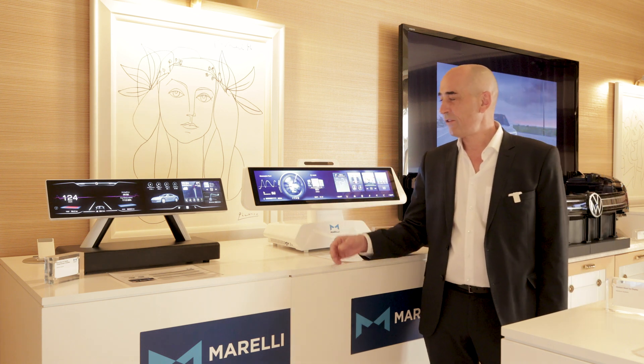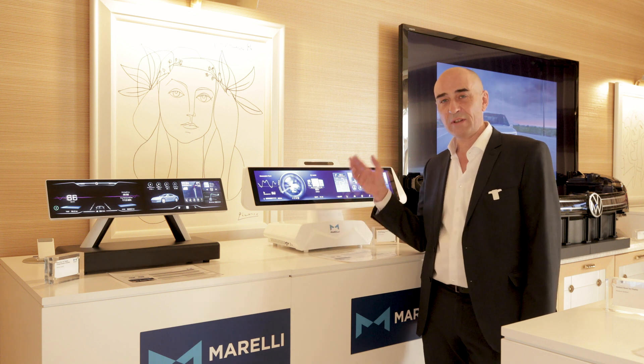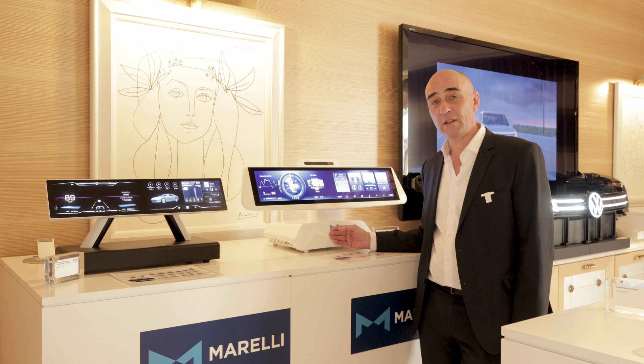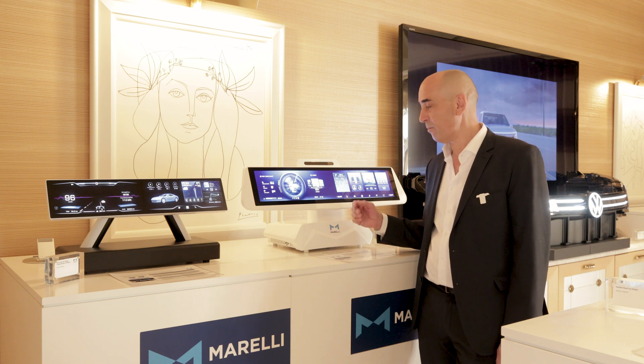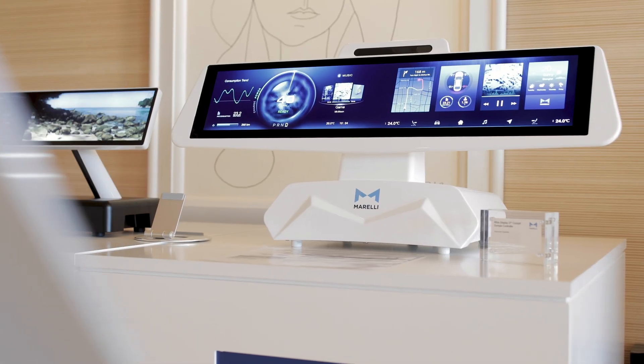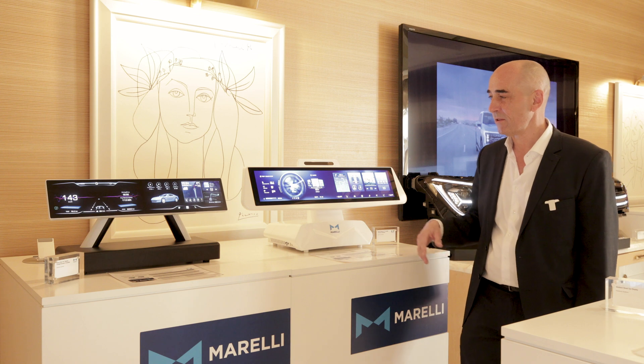We have here our latest generation of very wide display, 27 to 35 inch, almost edge-to-edge, powered by our domain cockpit controller, able to drive up to six displays and different functions like cluster, IVI, Google, Amazon, and so on.